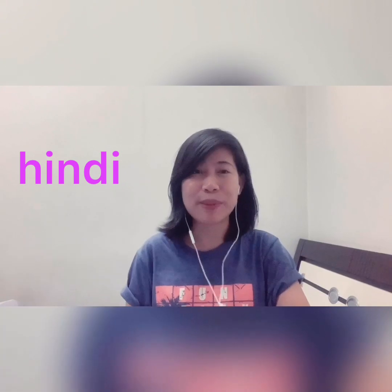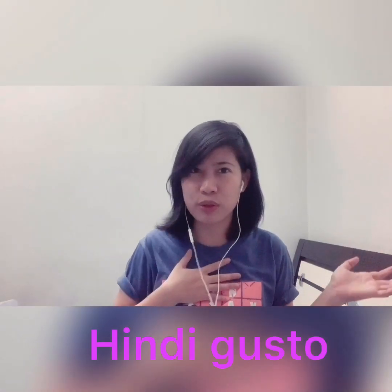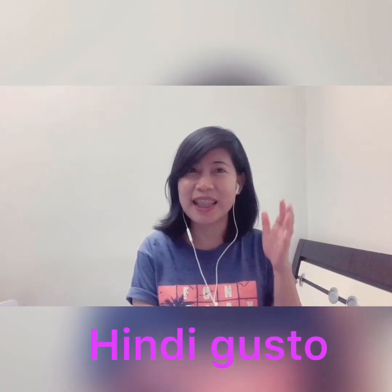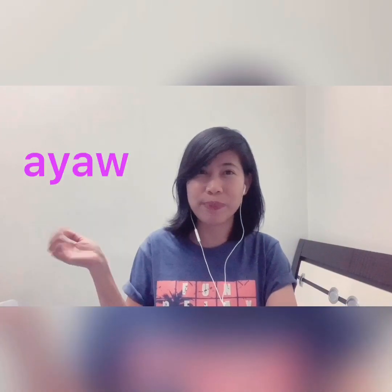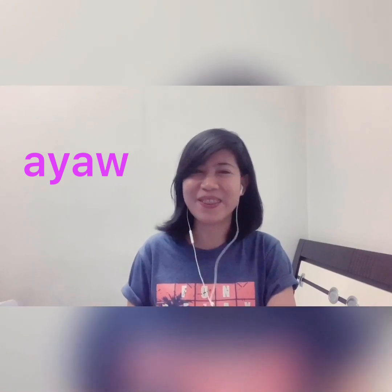On my previous lessons, I covered the three forms of sentences — the positive, the negative, and the interrogative form. How do we say 'don't like' in Tagalog? You have two options. You can use 'hindi', which means no, not, or don't. So you can say 'hindi ko gusto maglakad' — I don't like to walk. Or you can use one word: 'ayaw', which means don't like. 'Ayaw ko maglakad' — I don't like to walk.